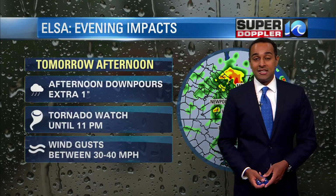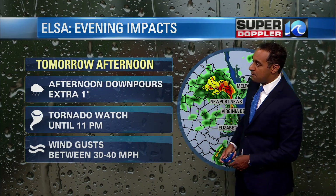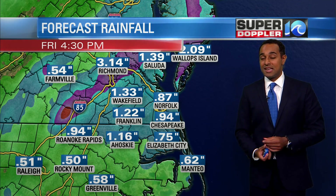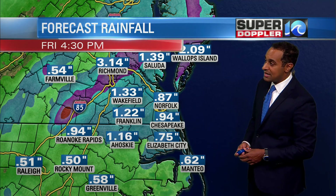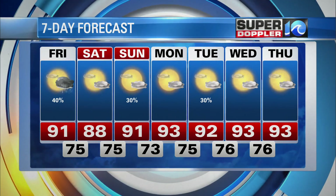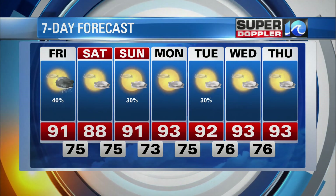Temperatures will be sitting in the 80s to near 90 degrees going into the weekend. For this evening — downpours, tornado watch goes until 11 o'clock, and those wind gusts could be quite strong. Here's what our model thinks for extra rainfall on top of what we've already seen. Across the Hampton Roads cities, we've only seen about a quarter of an inch, so we're going to add maybe another inch on top of that. Here's your seven-day forecast: temperatures in the 90s for Friday, Saturday 88 degrees, Sunday a high of 91 with a slight chance for showers. Monday 93 — pretty hot going into next week. Low temperatures in the mid-70s, highs in the low 90s with little chance for rain next week.